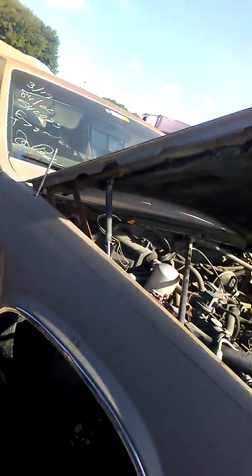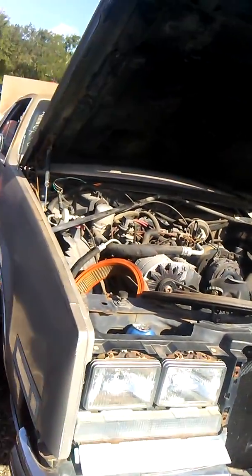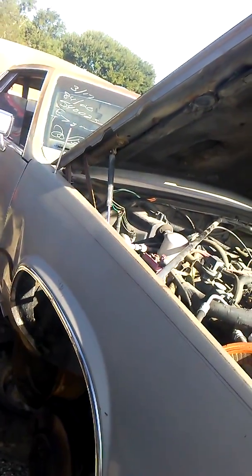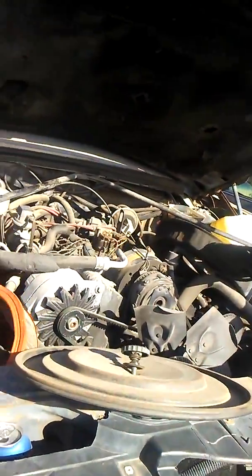Eldorado, 1984. The only difference between this car and mine is the transmission and that it's front-wheel drive. My Fleetwood is rear wheel, but it's the same engine though — same 4100.